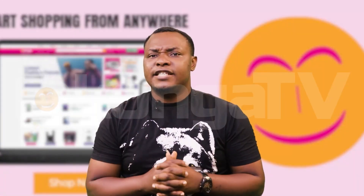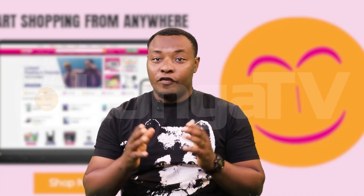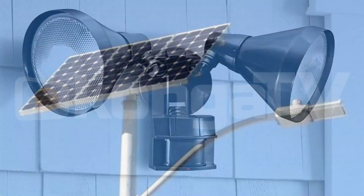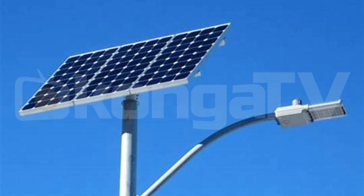Number 2: Shine a light. Exterior lighting is like a warm welcome mat for your home. Motion-activated lights and solar-powered lights can deter intruders and make your home feel cozy and inviting.